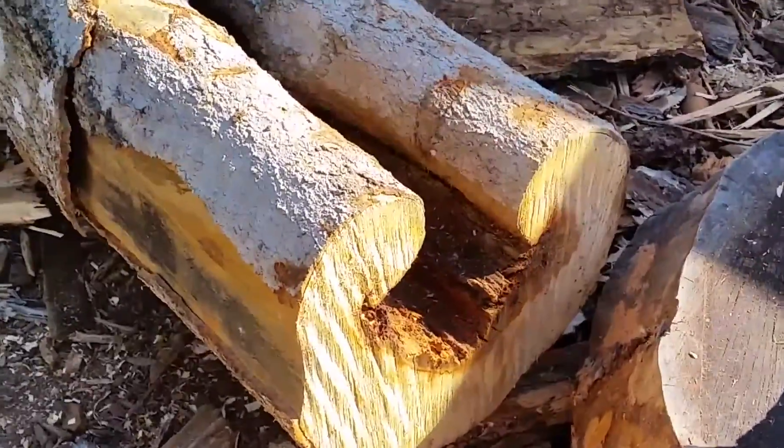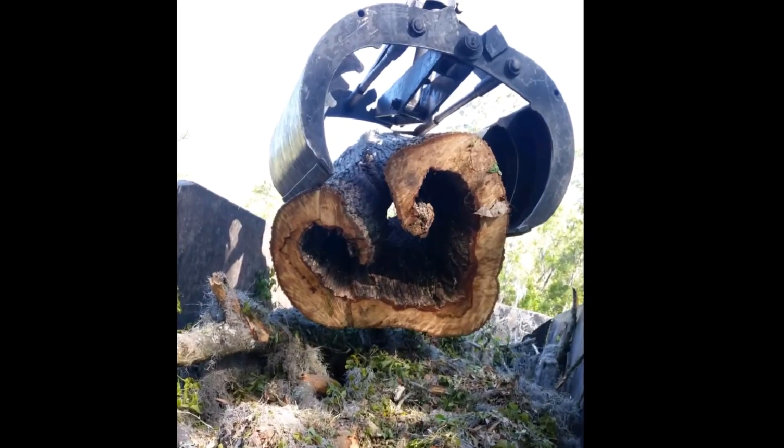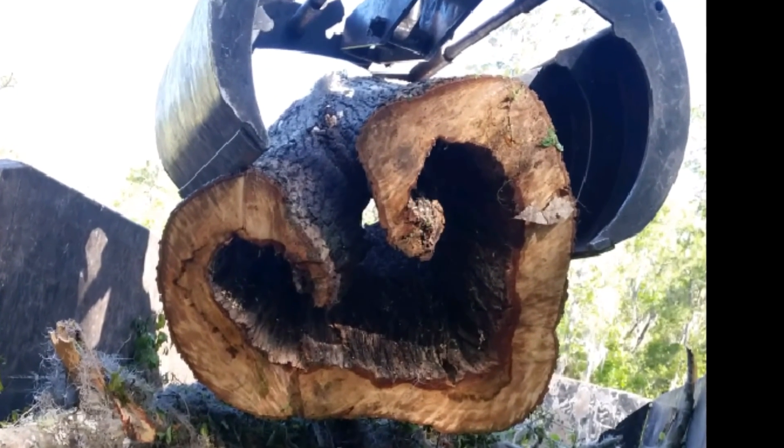This is a cross section from a magnolia tree that spent many years resisting decay. The living tissue of a tree rolls inward to try to fully compartmentalize a wound and resist decay. This effect is known as a ram's horn.